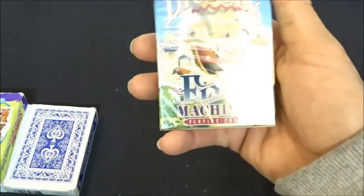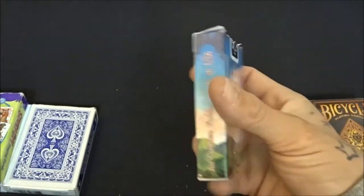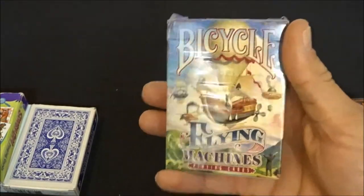Here's one good deck I don't know how didn't get in the video earlier — Flying Machines. Another good deck, review coming soon. They have these in two different colors.